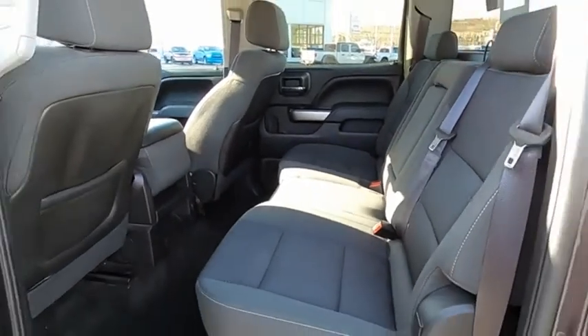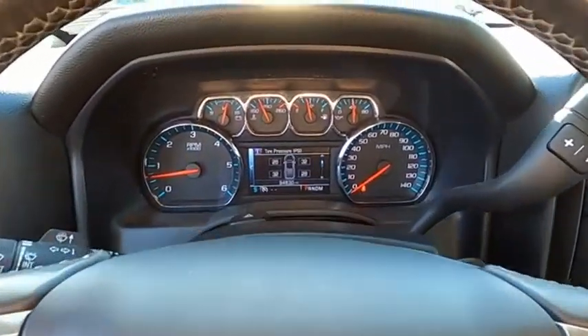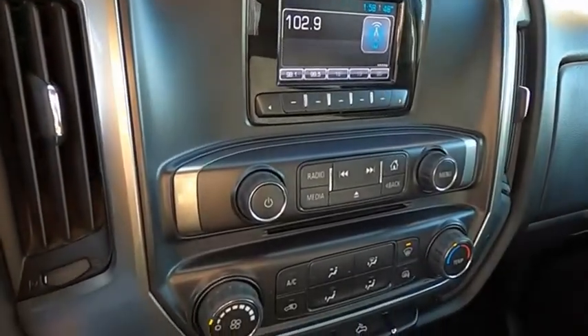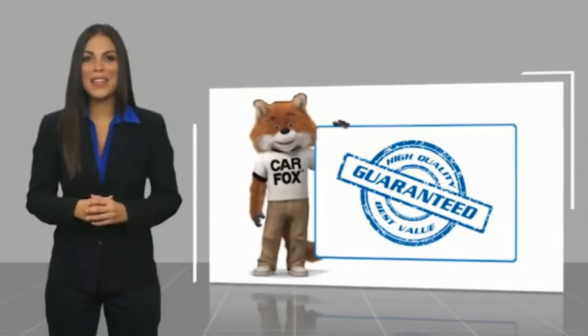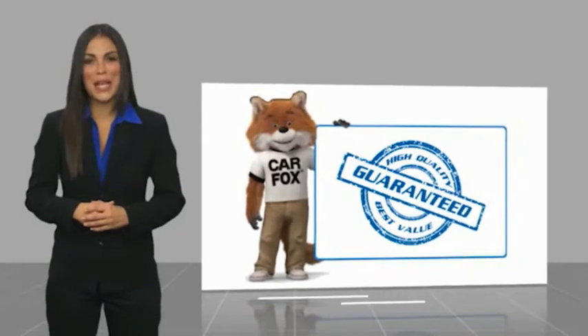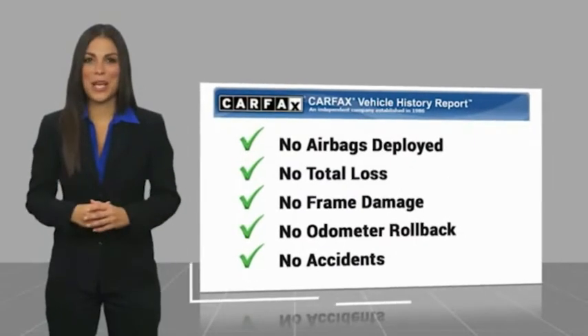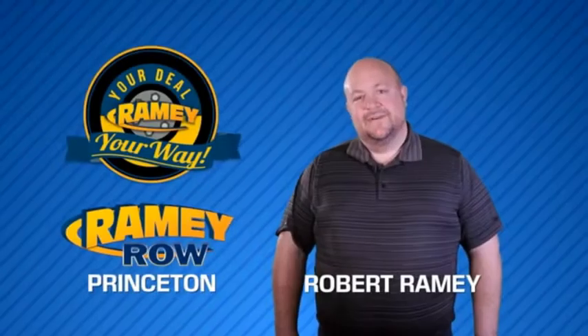Your new ride is just a phone call away. Here's another high-quality vehicle with a Carfax Vehicle History Report. Be sure to find a complimentary copy of this report online or contact the dealership. This vehicle qualifies for the Carfax buyback guarantee.